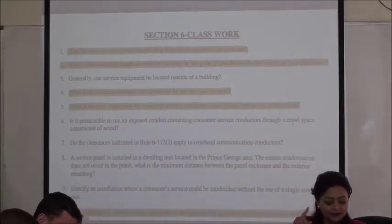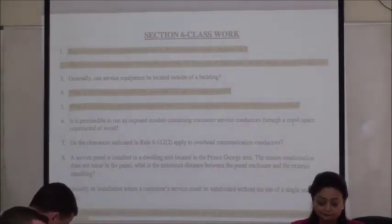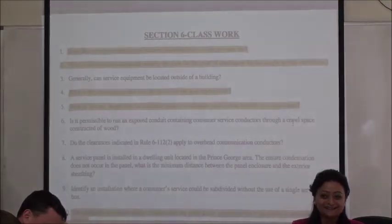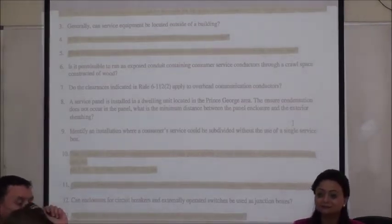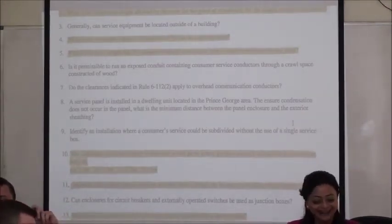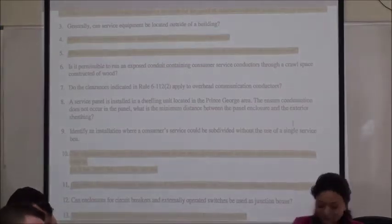Question number 5: what is the minimum length that consumer service conductors must extend beyond the service head? Rule 6-302, sub-rule 3: 750 millimeters. The hydro guys can show up and cut a foot off. Question number 10 for Lauren: the clearance for service wires for pedestrian access — Rule 6-112, sub-rule 2D: 3.5 meters.